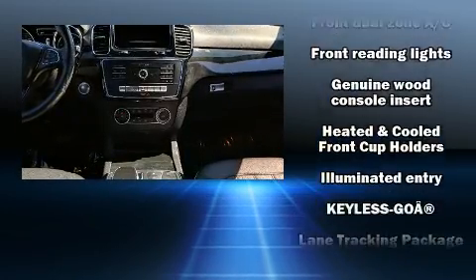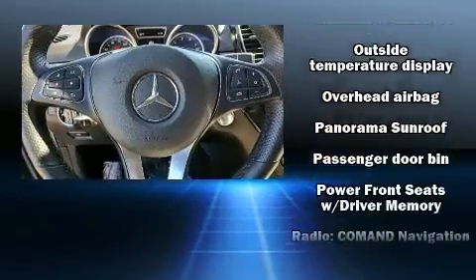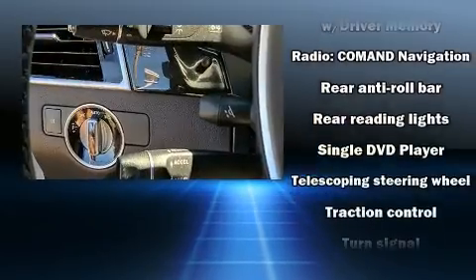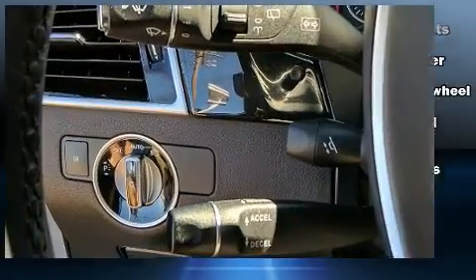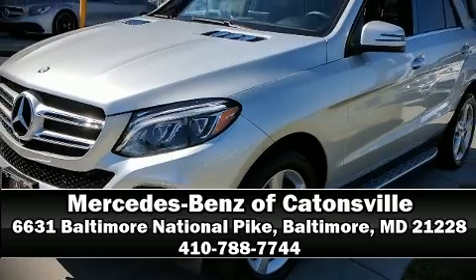In the event of a rollover collision, side curtain airbags provide additional protection for outboard seated passengers. This vehicle has achieved certified pre-owned status, having passed Mercedes-Benz's comprehensive certification process. Our team is professional and we offer a no-pressure environment — we are here to help you.